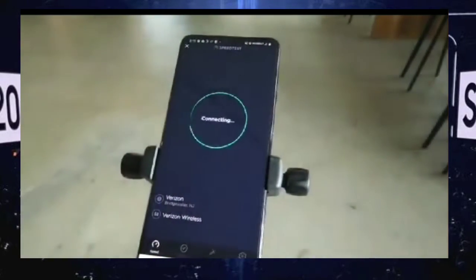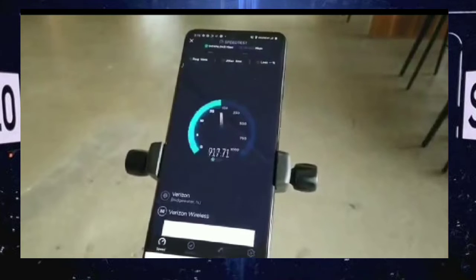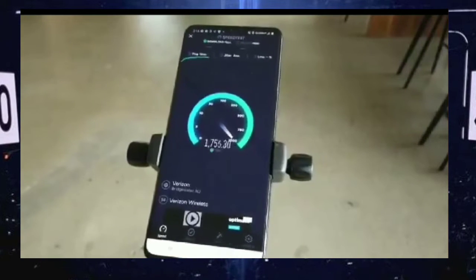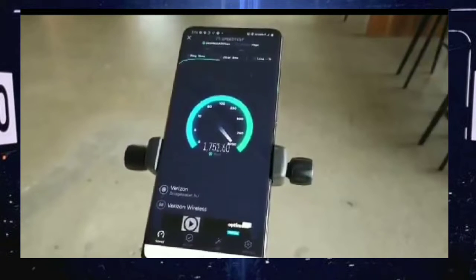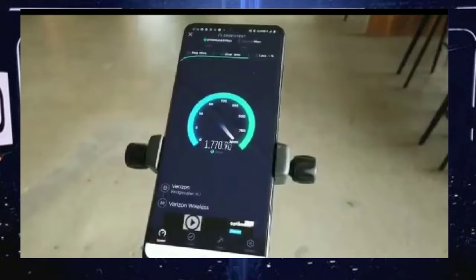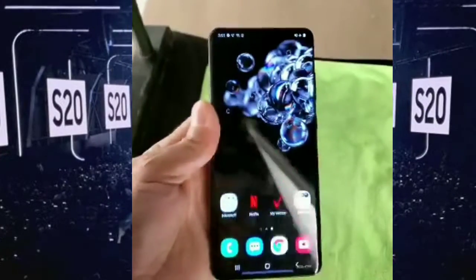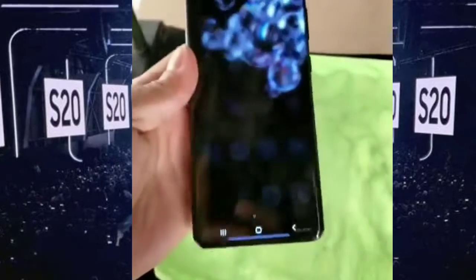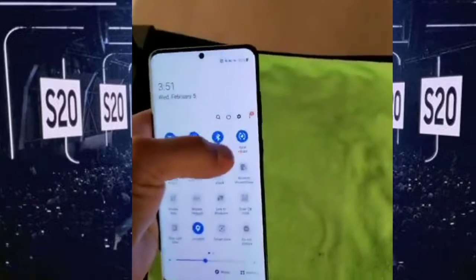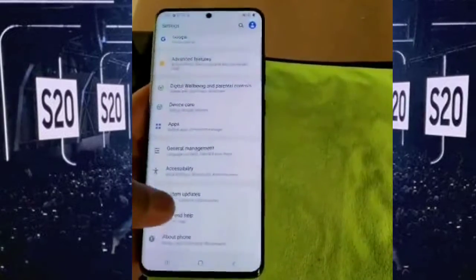Galaxy S20 handsets are finally here. They bring several new premium features and upgraded hardware. Let's take a look at the top 10 features of this behemoth of a handset, which could arguably be the smartphone of the year 2020. The Galaxy S20 Ultra has a 6.9-inch QHD+ display with a 120Hz refresh rate and 240Hz touch sensing rate, which means smoother animations — something games and apps will benefit from the most.